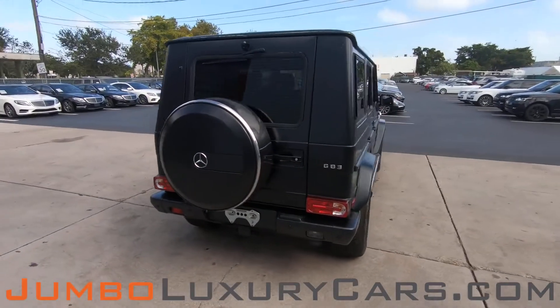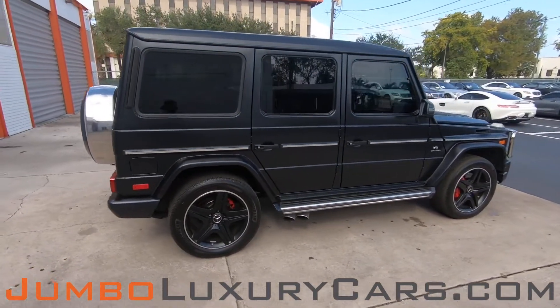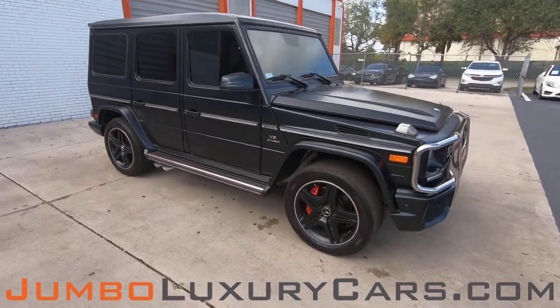Our goal here at Jumbo Luxury Cars is to give you the most transparent buying process. I'll be showing you a detailed video showing you any scratches, dents, or damages that the vehicle may have, along with the vehicle's options.